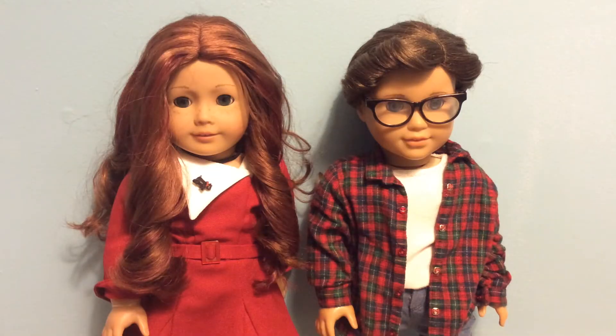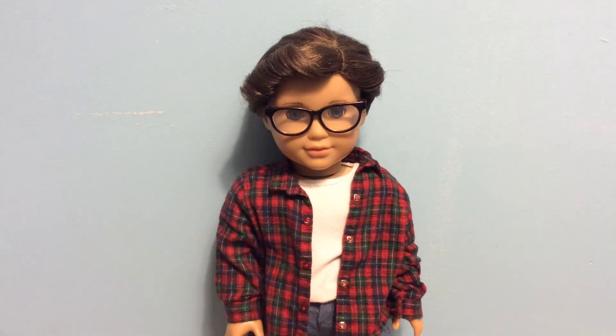That would conclude the video, unless you want to stay tuned for this part. So these are two dolls of mine — I didn't get any new dolls, I just spruced up these two. This was originally Chrissa, Girl of the Year 2009, but I re-wigged her with an eBay wig.